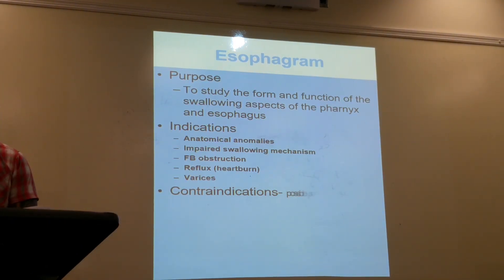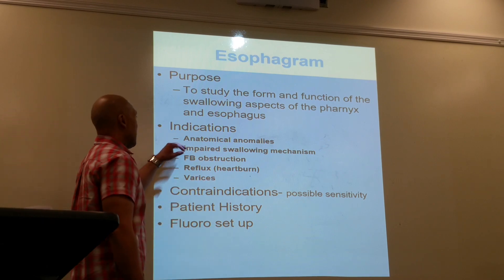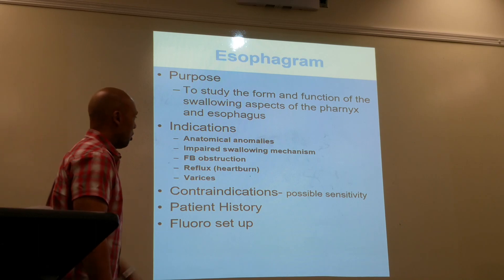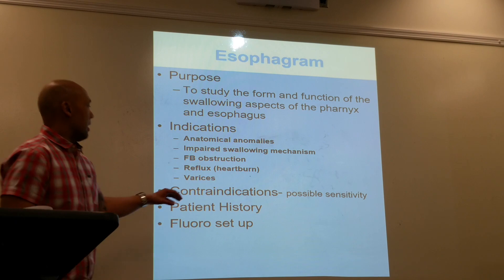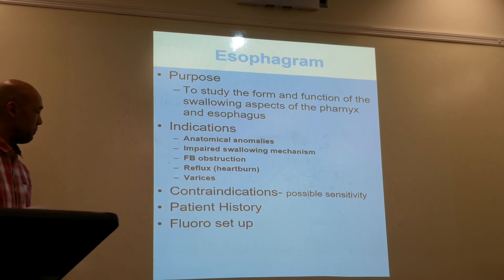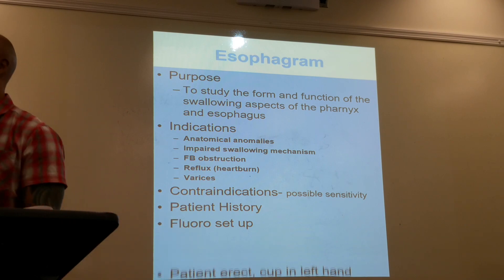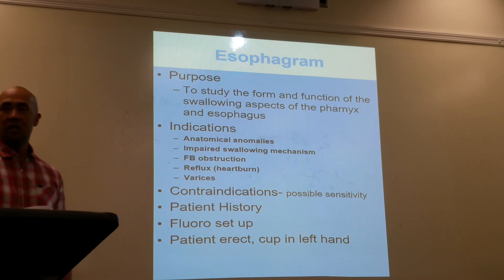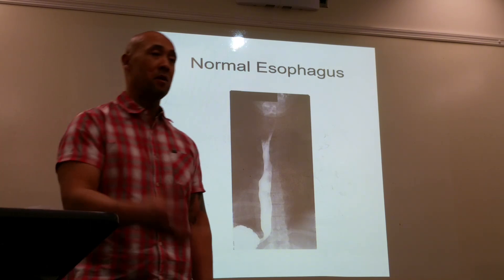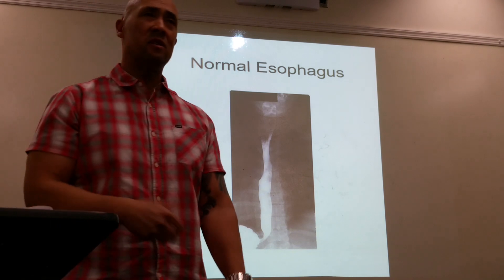Esophagram: the purpose is to study the form and function of the swallowing aspects of the pharynx and esophagus. Indications include anatomical anomalies, impaired swallowing mechanism, location of foreign bodies, reflux, and varices. Contraindications include contrast sensitivity. The patient will be in an upright position holding a cup in the left hand. The contrast of choice is barium — thin barium goes through the system quickly, while thick barium goes down slower and gives better visualization of the structure.